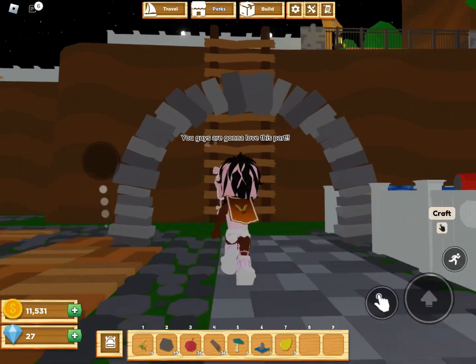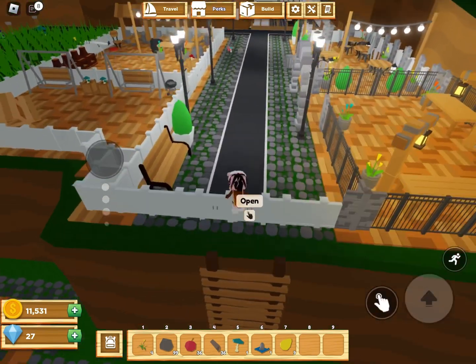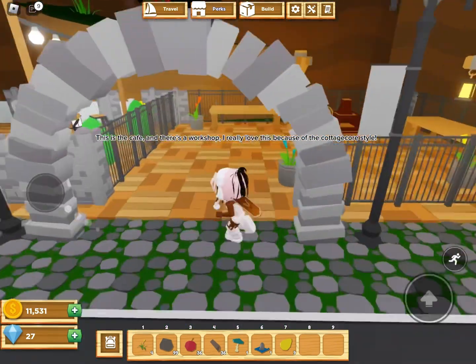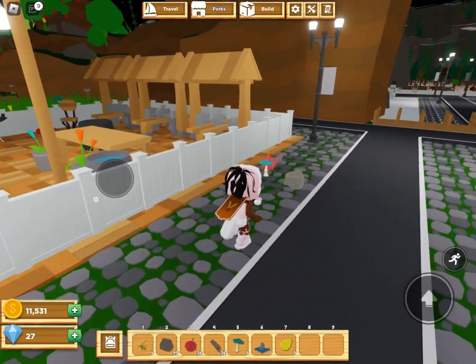You guys are gonna love this part. This is the cafe, and there's a workshop. I really love this because of the cottage-quarry style.